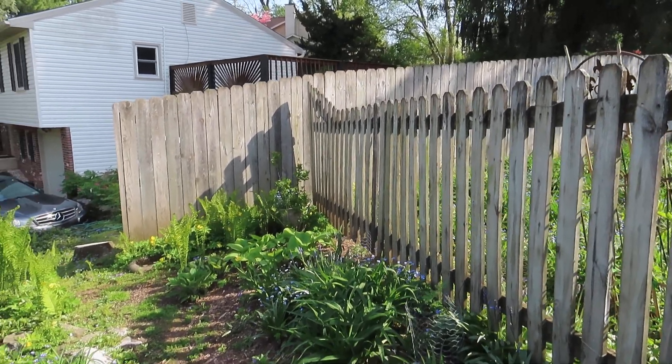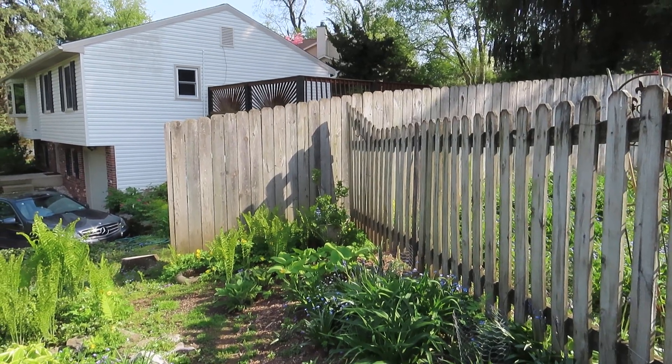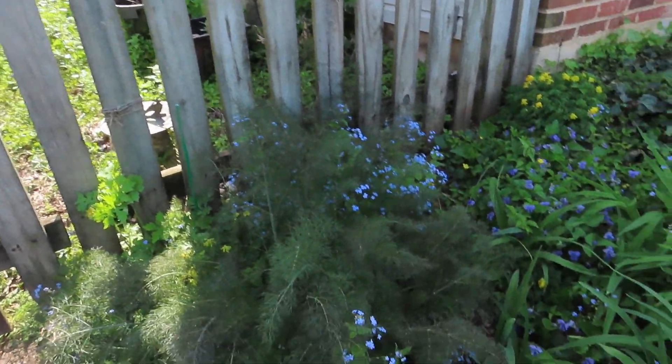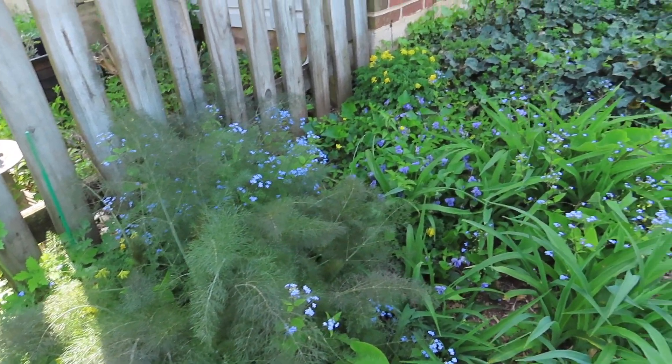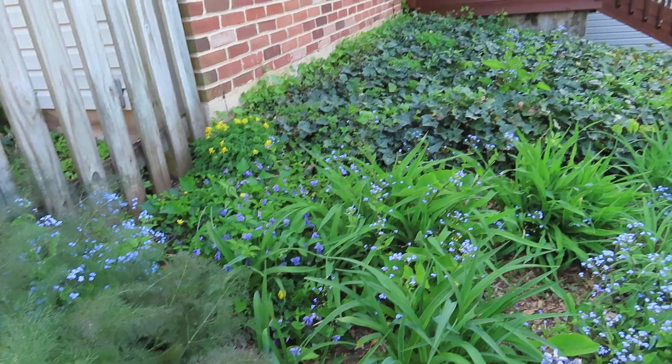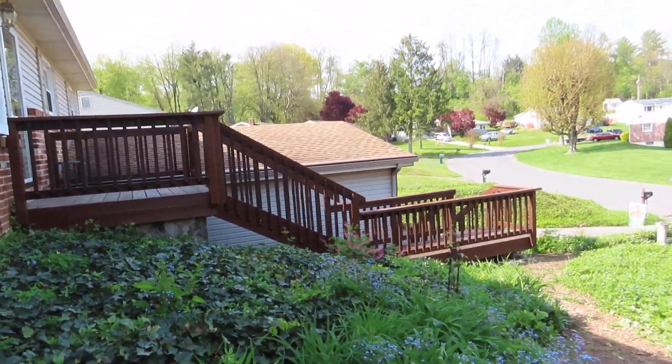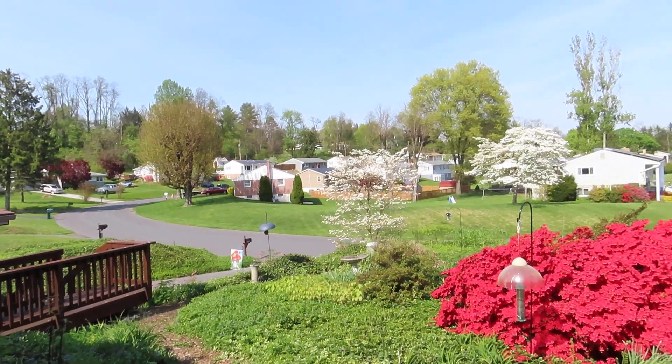The daylilies are here. There's a hydrangea, the hostas. Over here, this is a bronze fennel — that's for the butterflies. And you'll see lots of ground cover in my front yard.